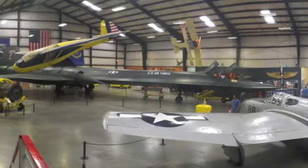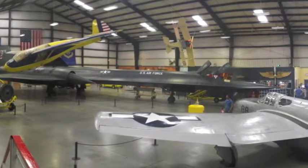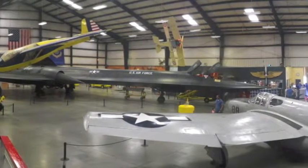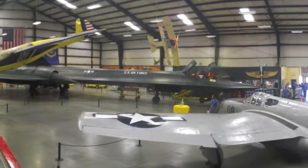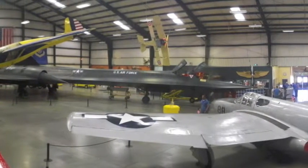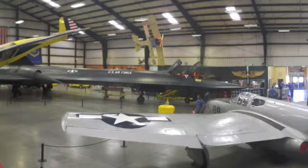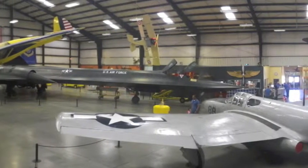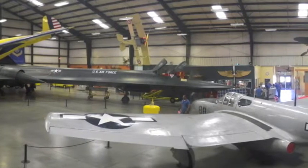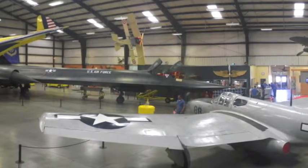The main hangar serves as a crash course in aviation history, ranging from the early World War II era to the space age. The museum's crown jewel, the SR-71 Blackbird stealth reconnaissance plane, sits front and center. In 1976, it set the speed record for manned jet aircraft with a speed of 2,193 miles per hour — a record that still stands today.